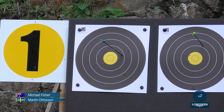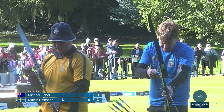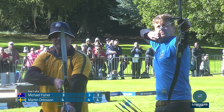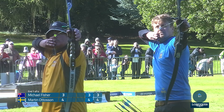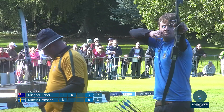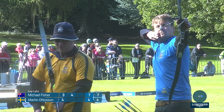Otterson is on the left face, Fisher on the right — one point lead for Otterson. Long hold here from Otterson. Very long. Yeah, he was taking his time and obviously decided he wasn't happy with that. I was trying to see if he was waving around — couldn't tell whether it was the leaves on the tree behind moving or his arrow point — but he decided better of it, came down, and will have another go.